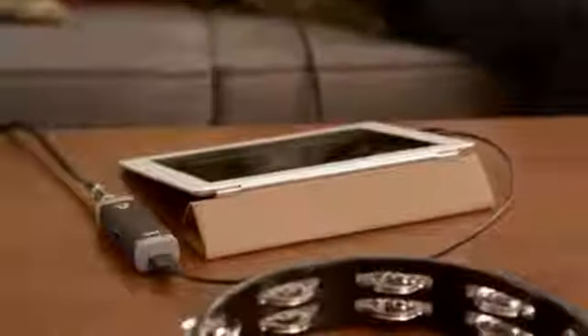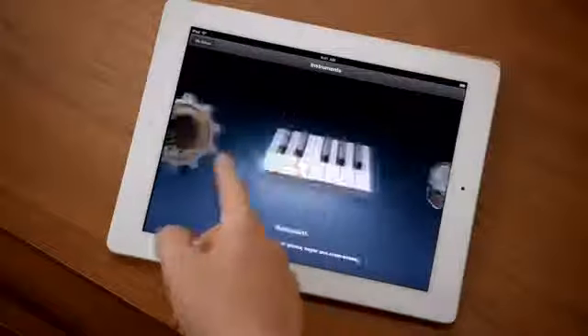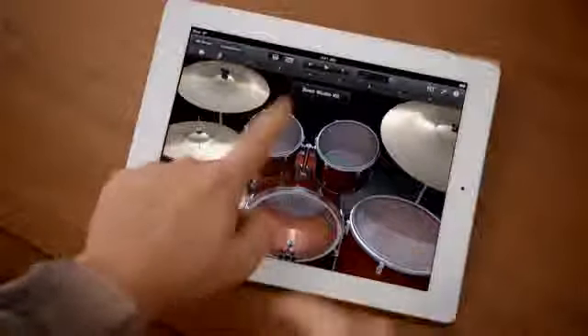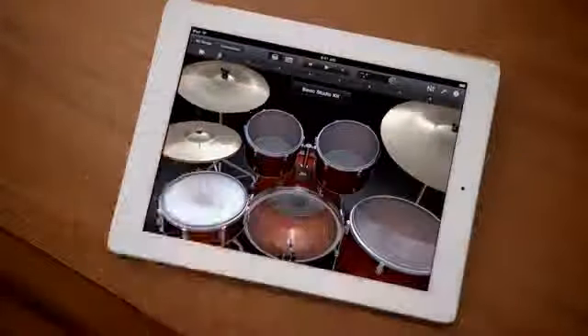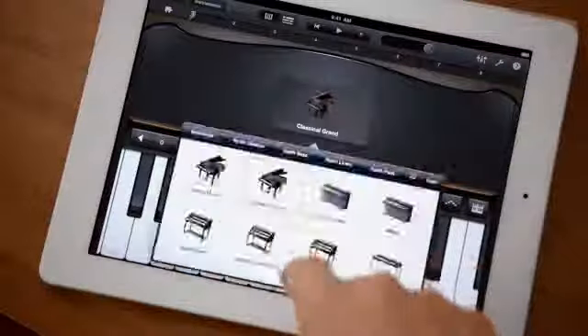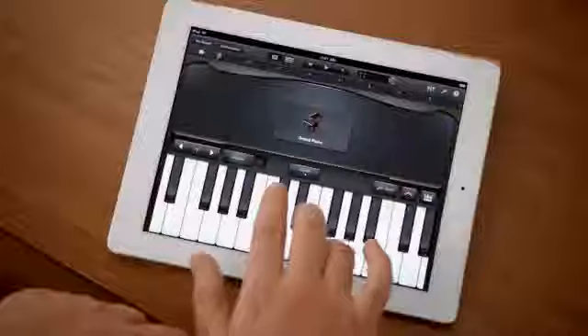GarageBand is an absolute blast. You can use your own instruments, or you can just use the touch instruments that are built in. Those are integrated so well into the iPad that as you tap harder, it plays louder. It just reacts to what you're doing. When you're playing guitar, you can bend the strings. It's just amazing. You don't have to be a musician to use it. Just open it up, start tapping away — you're making music.